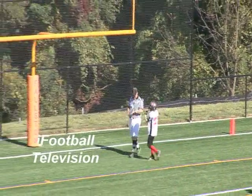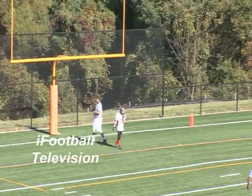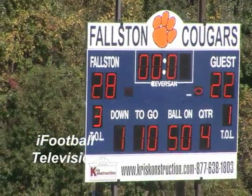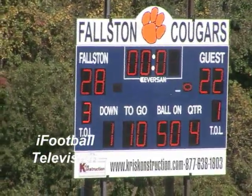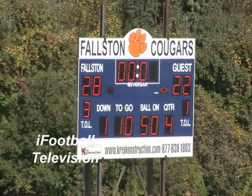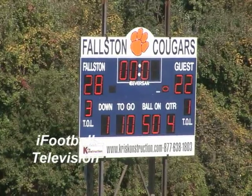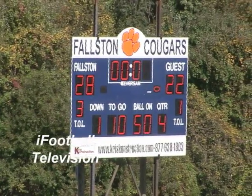That's important because if the other team scores, they've got to come up and score and at least bring up an extra point. So it makes us Falston Cougars 28, Emerton Buccaneers 22. This is 8-10 Harper-Baltimore County football action on iFootball Television. We'll be right back.